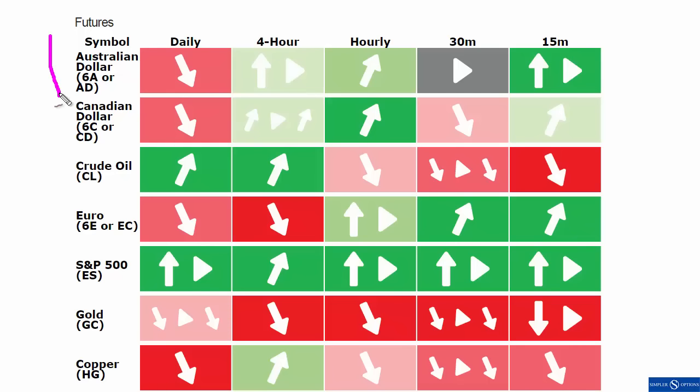What I'm interested in here is just looking for consistency across the board. We've got the daily chart, four hour, hourly, 30 minute, and 15. And this is obviously mixed — the daily chart trend is down, the 15 minute chart is bullish. Not as interested in that. There are definitely some trading opportunities there, but I'm looking for what's across the board.